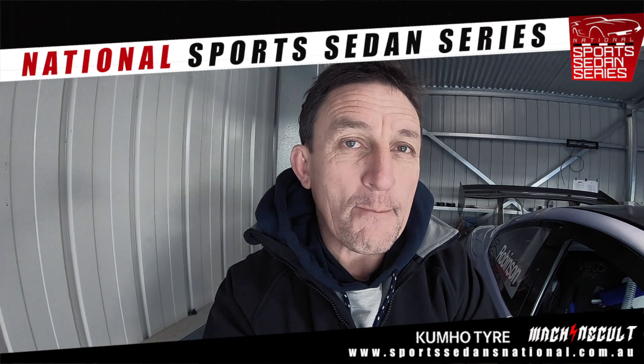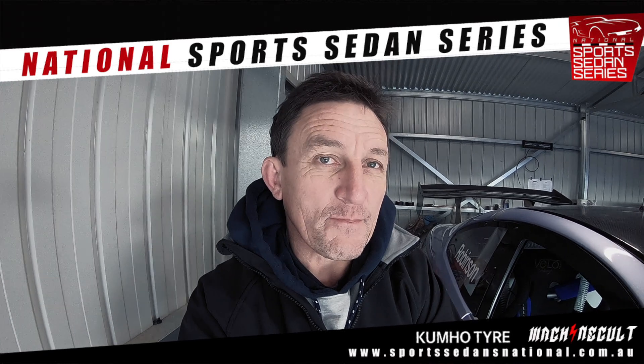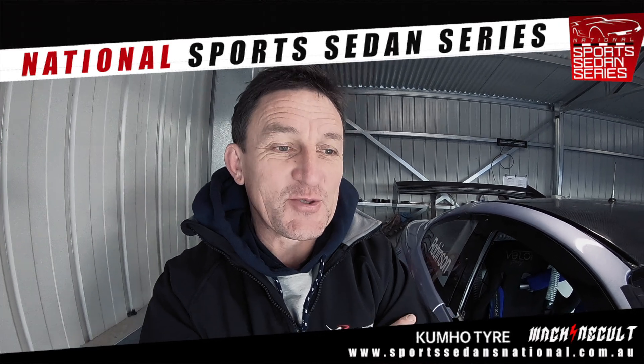Good luck with the class and good luck with the car — hopefully it stays dry for you today. No worries, thanks Ray. Hope it's dry too.